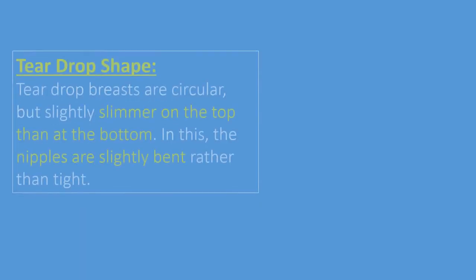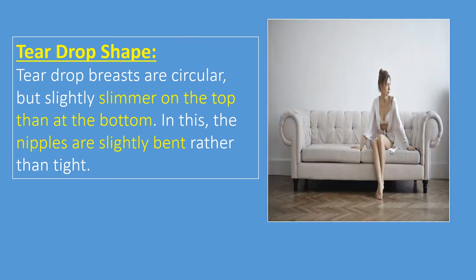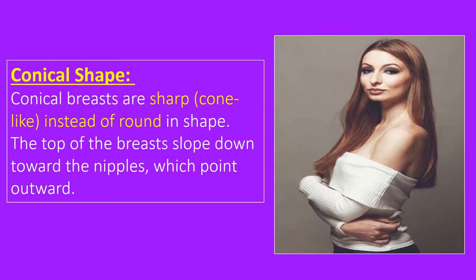Teardrop shape. Teardrop breasts are circular but slightly slimmer on the top than at the bottom. In this shape, the nipples are slightly bent rather than tight. Their shape resembles that of a drop of tears. Conical shape. If the breasts are sharp instead of round in shape, then it is a conical shape. The top of the breasts slope down towards the nipples, which point outward.